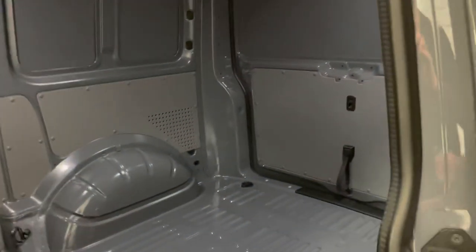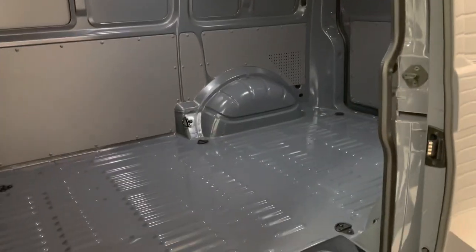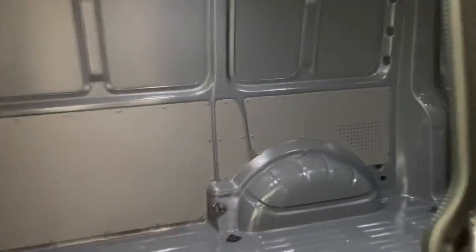On this one we've left the rear just as it came, so you can decide if you want it wood panelled out to use as a van, or alternatively we can put side windows in, remove the bulkhead and do a combi conversion for you. Totally your choice.